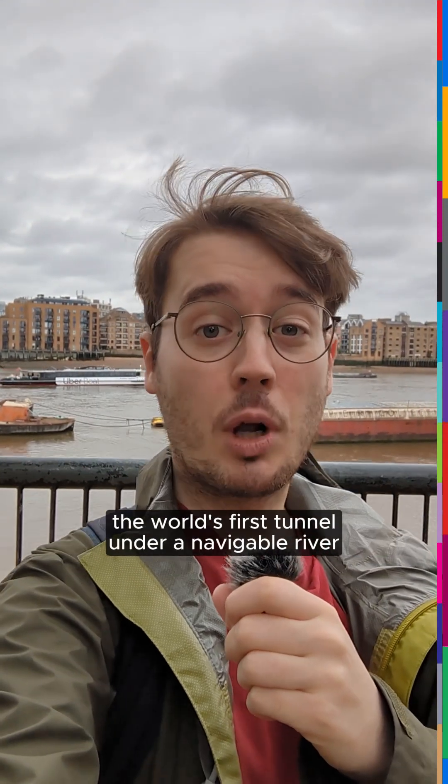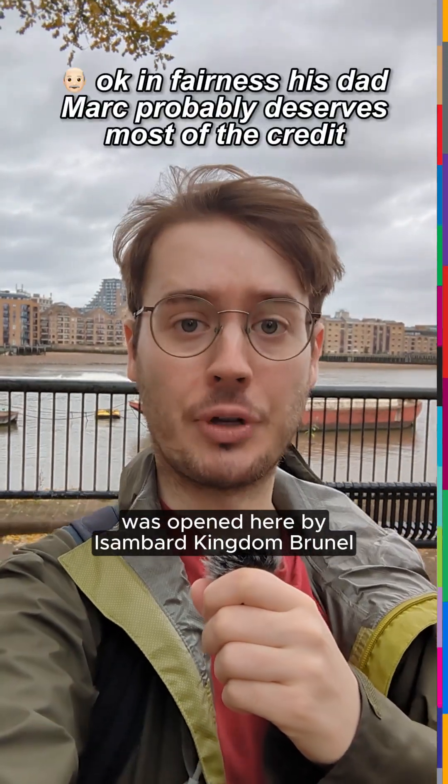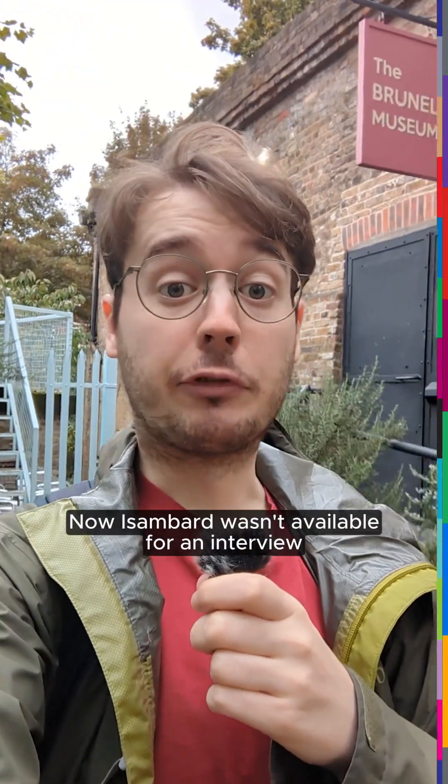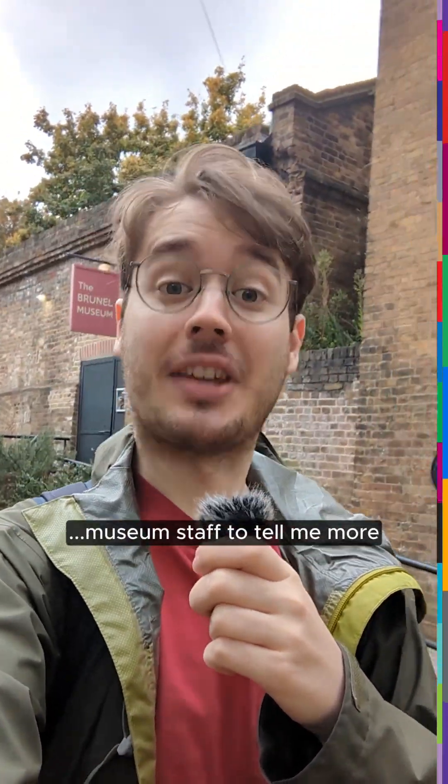20 years before the underground, the world's first tunnel under a navigable river was opened here by Isambard Kingdom Brunel. Now, Isambard wasn't available for an interview, but I've tracked down his great, great, great museum staff to tell me more.